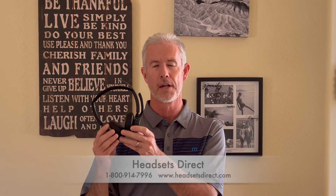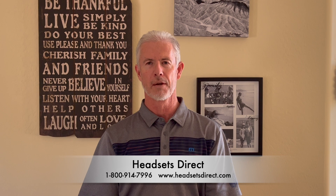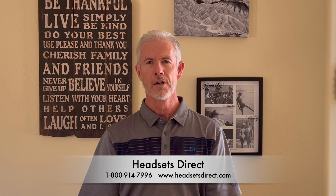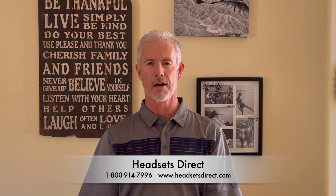To make sure that you sound your best for your next Microsoft Teams or video call, make sure your input microphone is the best you can afford that fits in your budget — you will really notice a difference. If you have questions or need a headset with a noise canceling microphone or video bar, give us a call at Headsets Direct 1-800-914-7996 or visit us online at www.HeadsetsDirect.com.